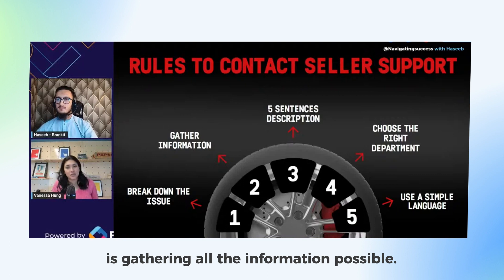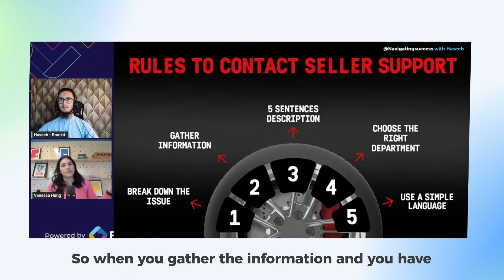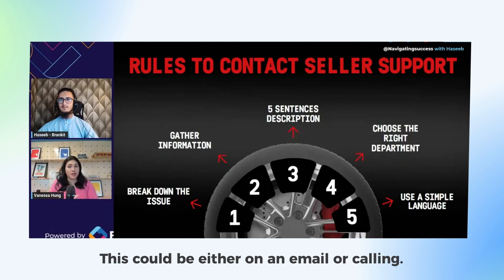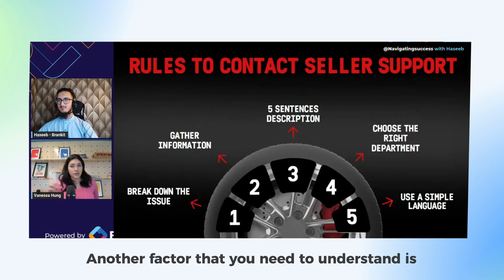The second step is gathering all the information possible. You need to provide Amazon what they're asking you for. When you gather the information and have a big picture, that's when you're going to open the case — either by email or calling. Spend no more than five sentences explaining your situation.